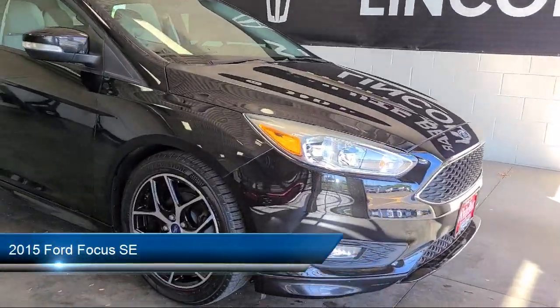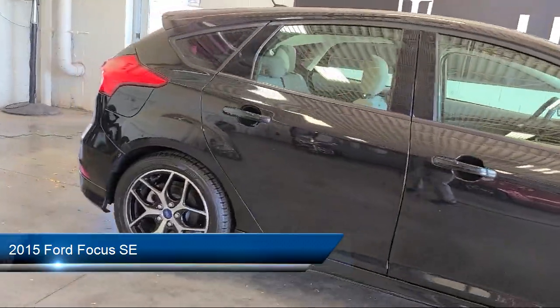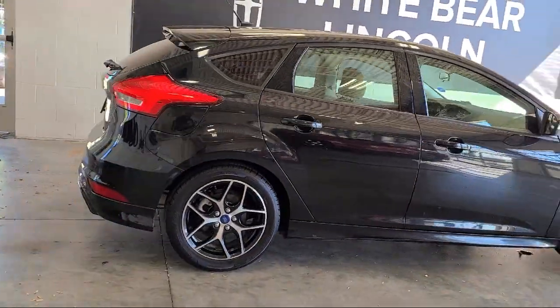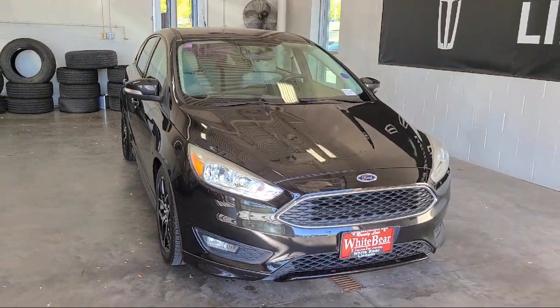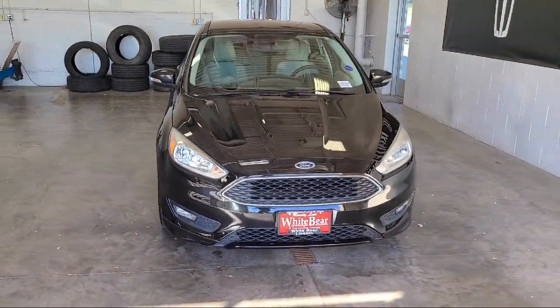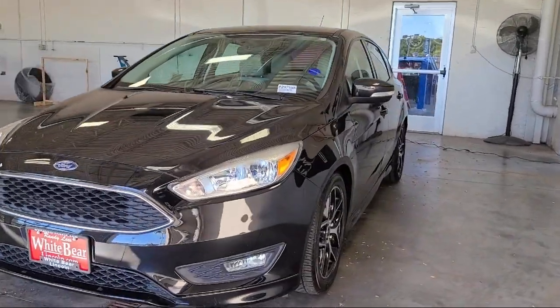It comes equipped with rear spoiler, keyless entry, air conditioning, traction control, CD player, power windows, cruise control, power door locks, tilt steering wheel, bucket seats, and has less than 70,000 miles on the odometer.